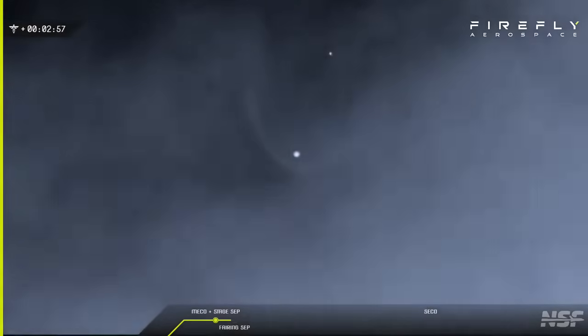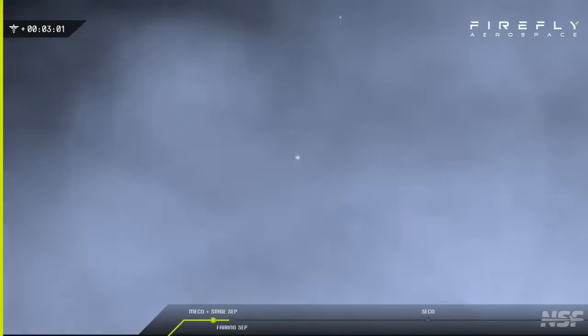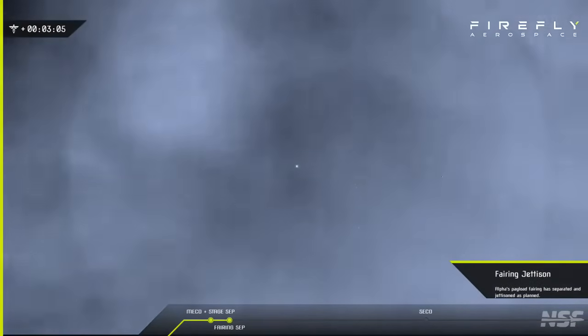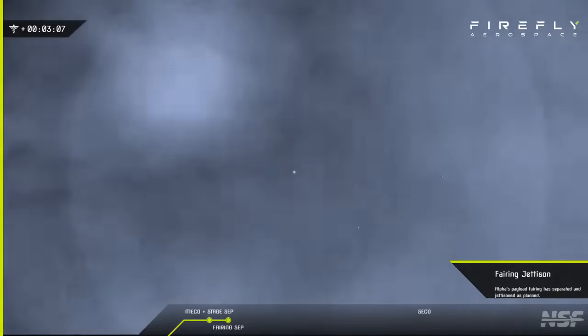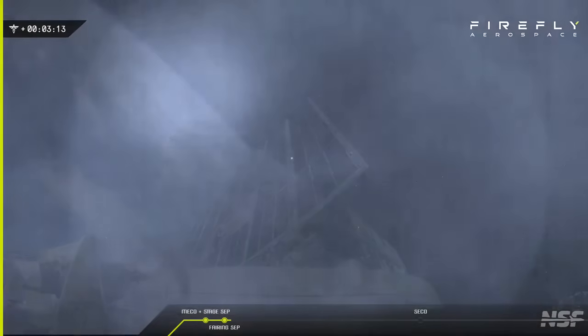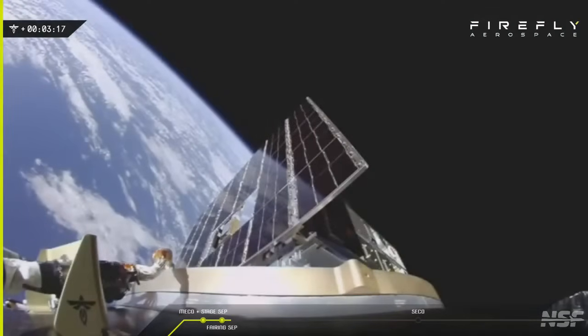You see the booster there. The second stage continuing on. Yeah, we should see the fairings in just a second here. What a boom. That was the payload fairing separation.